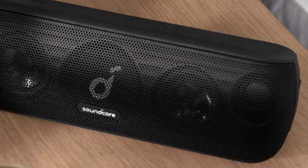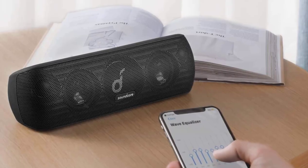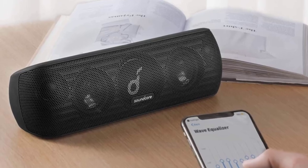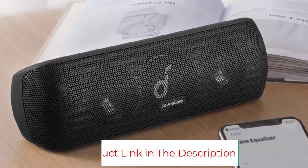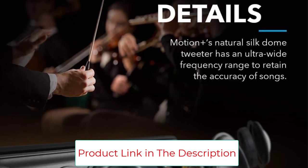Waterproof at IPX7 and weighing in at 2 pounds, this speaker may be portable, but it's designed for peak performance indoors. Positioned upwards at a 15-degree angle, the speaker is built to fill a room with music.